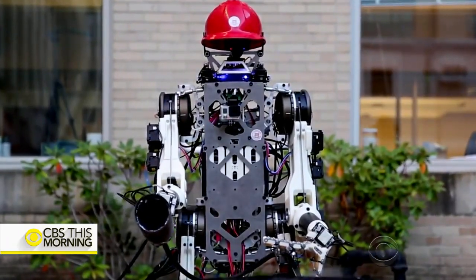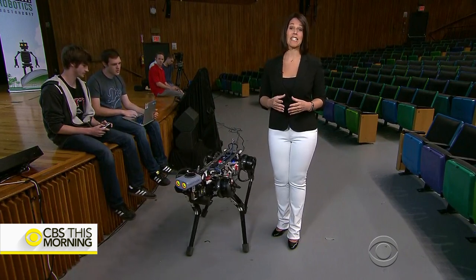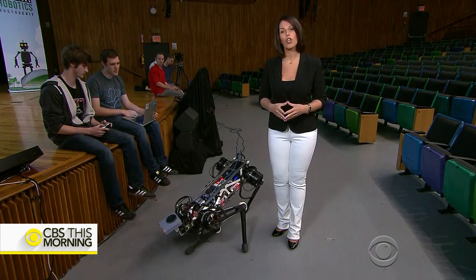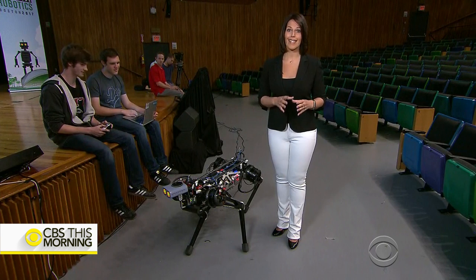You may have heard the comments by Elon Musk over the weekend that if artificial intelligence isn't regulated, it will become a danger to humanity. Tomorrow, we're going to explore that idea while we get into humans and robots working together.